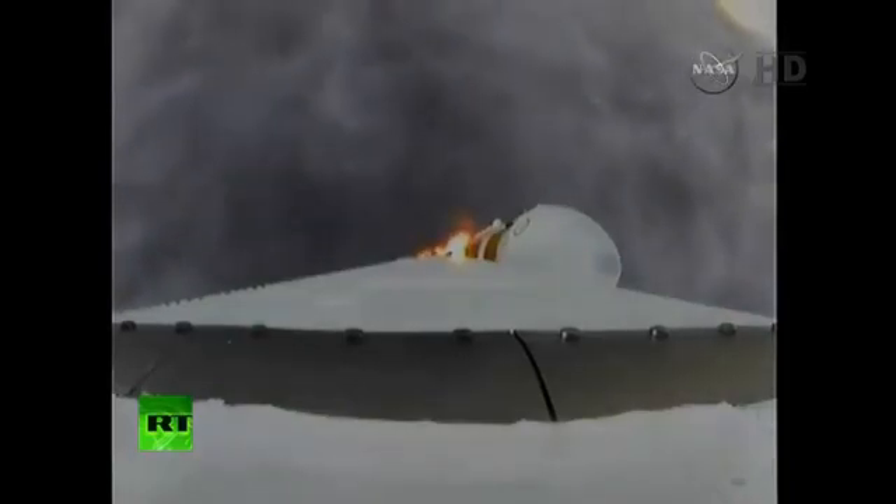Mark. One minute into the flight. Still looking good. Good chamber pressure on the core booster in the partial thrust mode. Good chamber pressure on the core to starboard in full power mode. One minute, fifteen seconds into the flight.